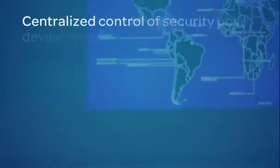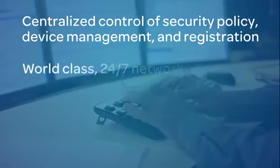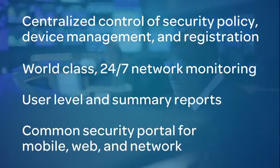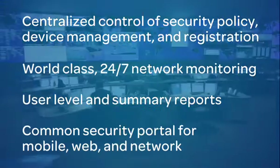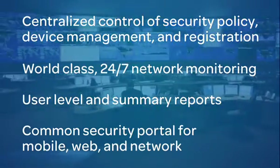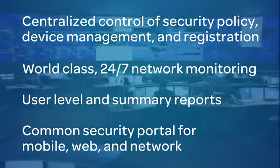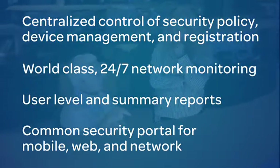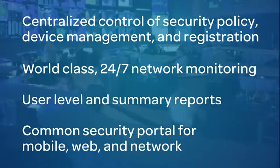A robust mobile security solution includes an integrated 24/7 continuously managed and updated service delivered by an experienced service provider. AT&T Mobile Security provides centralized enforcement of corporate security policies across wireline and wireless assets, regardless of carrier, to help extend and streamline security controls beyond the network and into your devices.